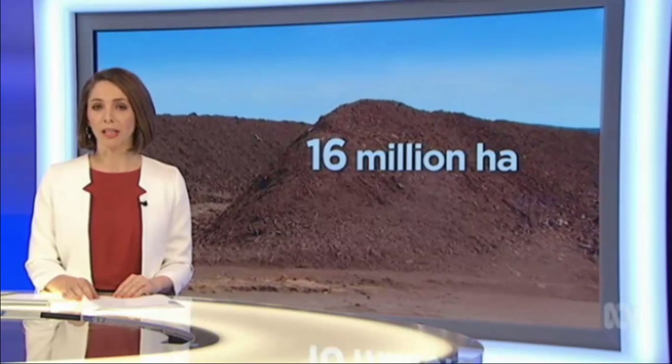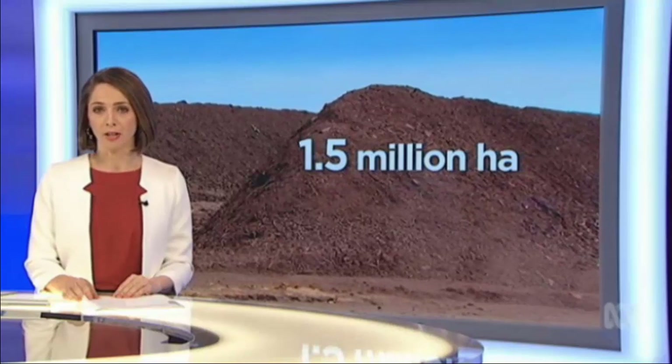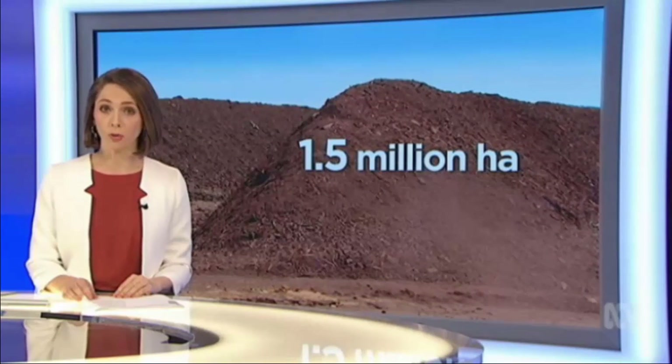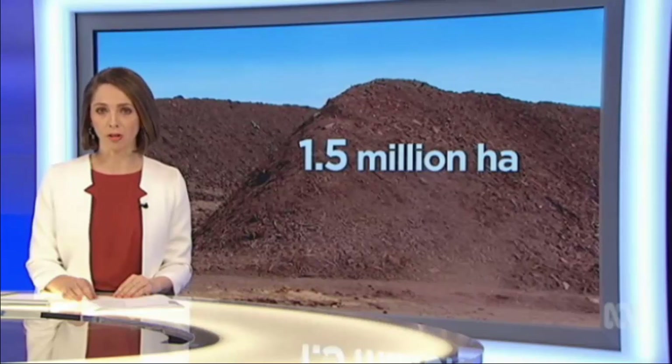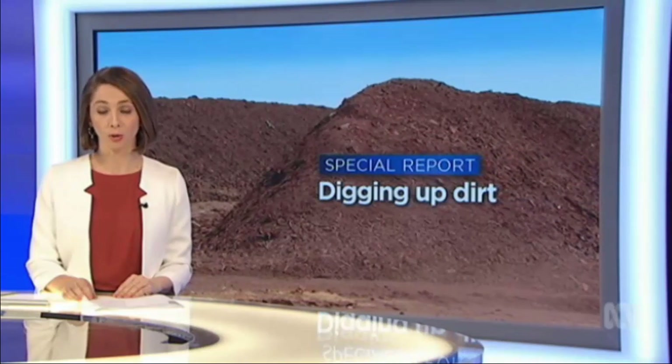But here's the problem: there's only enough water to sustain 1.5 million hectares. So finding the best land and the most fertile soil is the key to making the most of it. Rural and regional reporter Dominic Schwartz joined their quest.